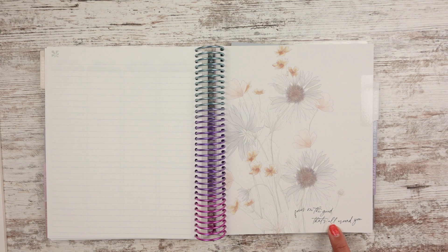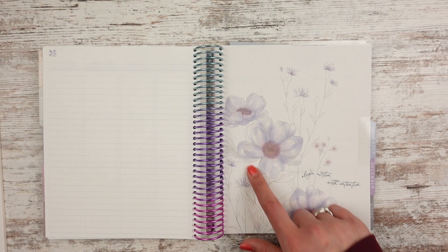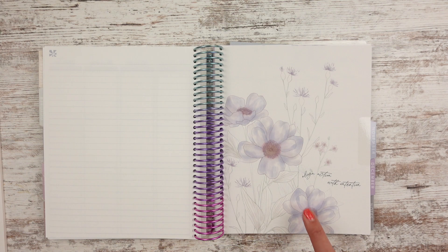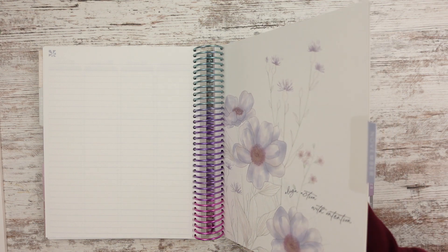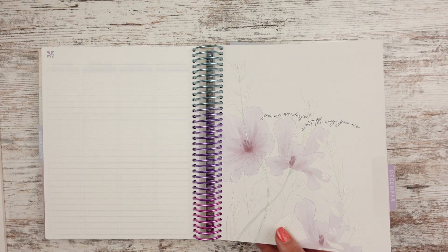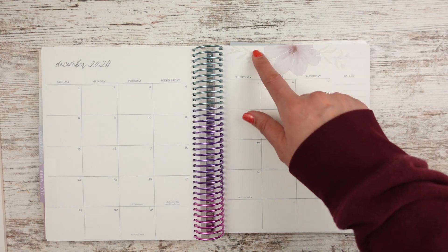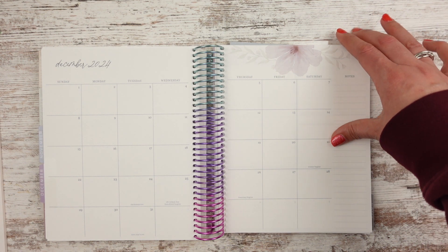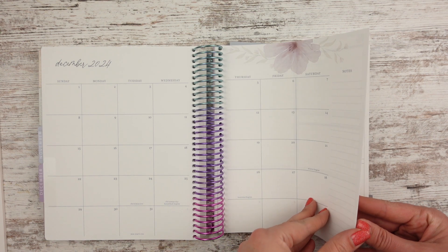October says 'focus on the good that's all around you' — I like that one. And then we have the flowers up here. November — I feel like it's not too distracting, it blends well. 'Align action with intention' — I feel like I want to write these on my whiteboard in my kitchen. And then December says 'you are wonderful just the way you are.' I like those light petals. Even if I had a sticker that goes across here, you would only see a little bit peeking out the top. I think it's all good.